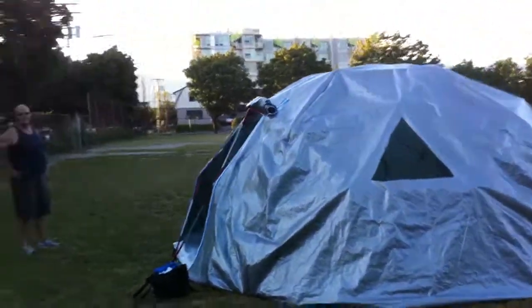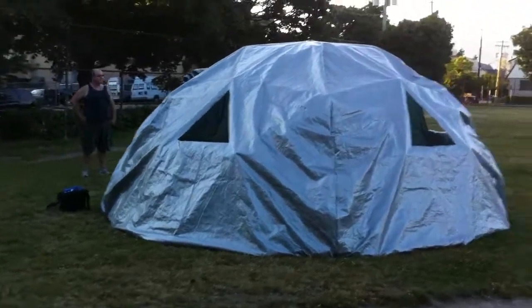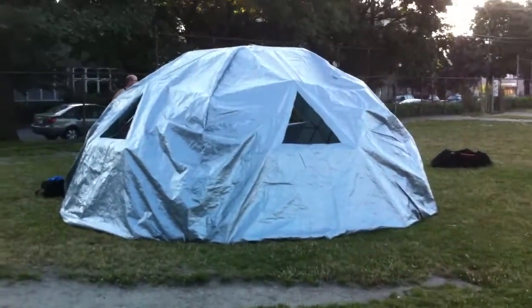And that's it. The next time it gets built will be at Black Rock Desert for Burning Man 2011.